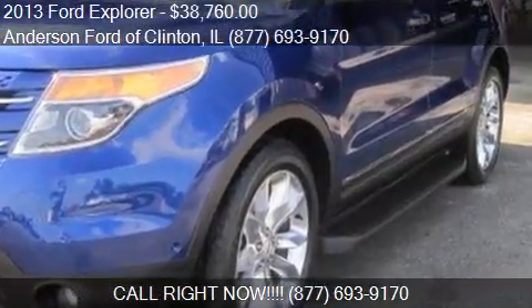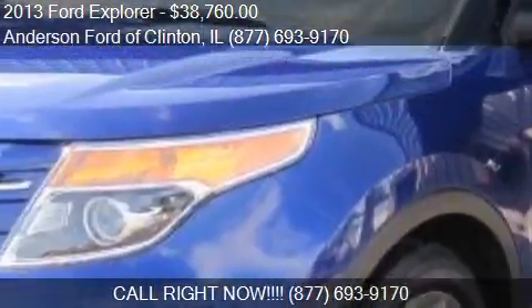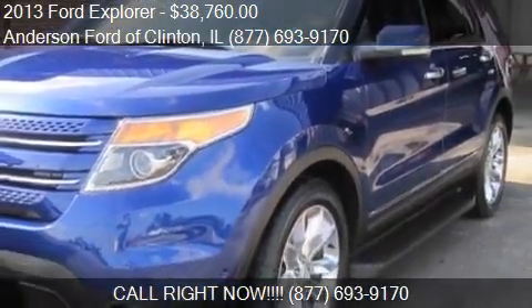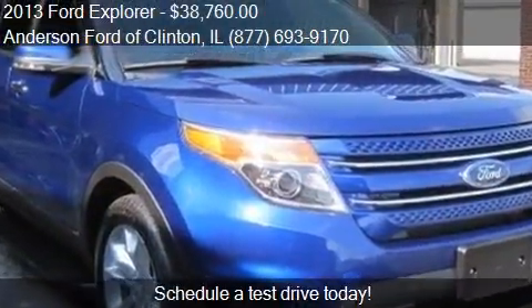This 2013 Ford Explorer is offered by Anderson Ford of Clinton, priced at $38,760. This Explorer is ready to sell.